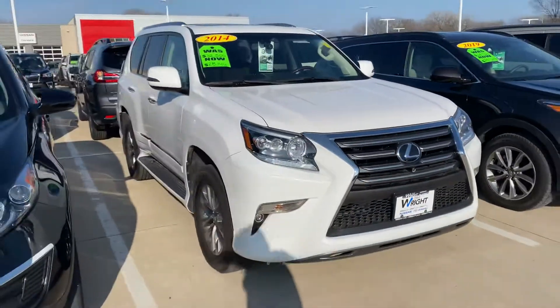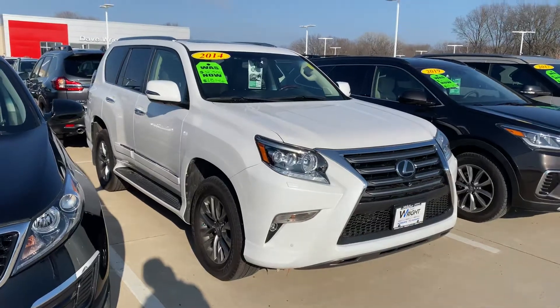Give me a call and let's take it out for a test drive. My number is 220-0884. Thank you.